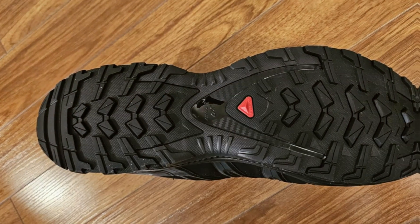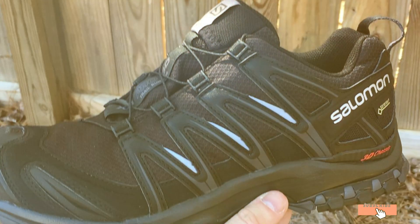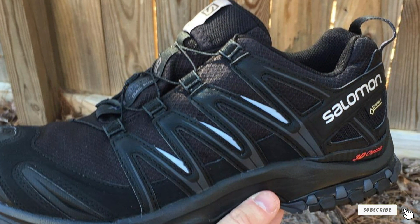Despite their advanced features, the Salomon XA Pro 3D Gore-Tex trail running shoes remain competitively priced, offering excellent value for the performance they deliver.